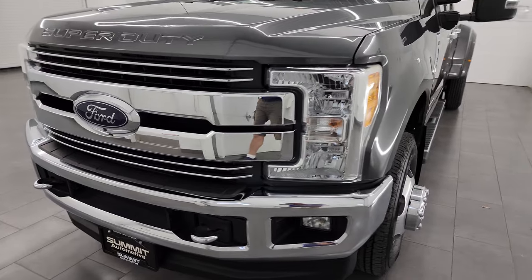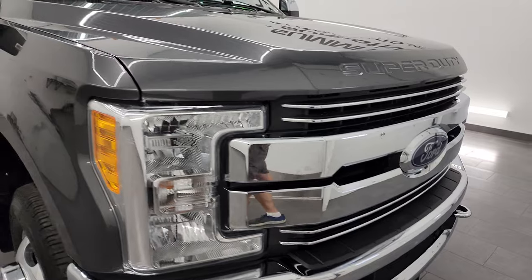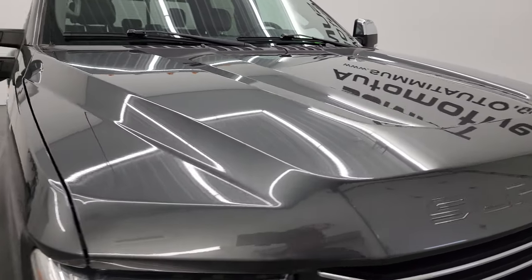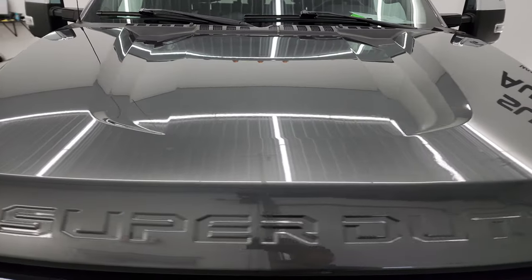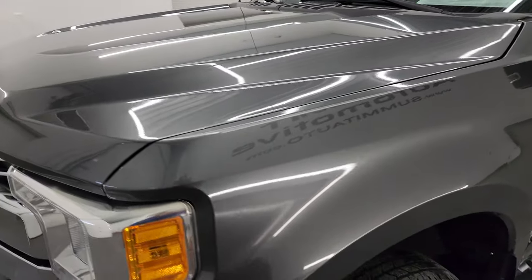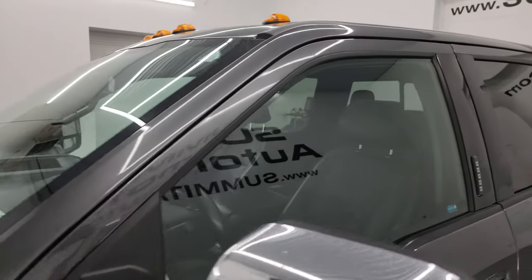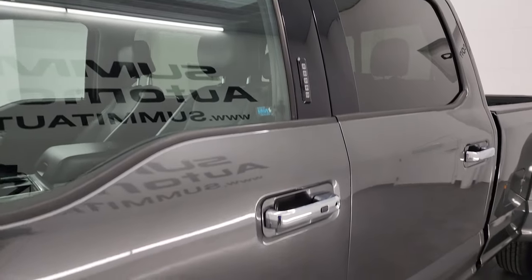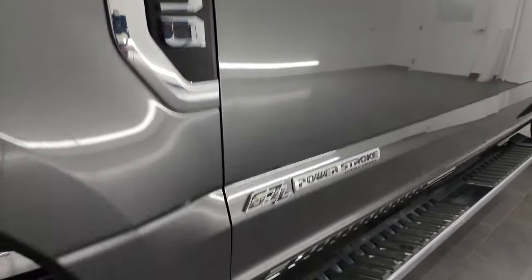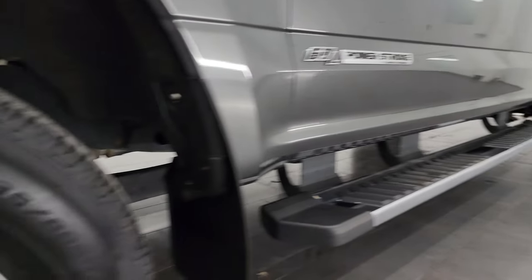I'm going to go all the way around in this video — inside, underneath — start it up and take a look under the hood to give you the most accurate representation of the truck possible. Magnetic gray metallic is the color and I shoot all my videos in 4K. If you like the video, you can subscribe to my YouTube channel at youtube.com/SummitAuto. Click the bell notifications and you'll get updates on the videos I do each and every day, as well as access to one of the largest catalogs of vehicle and truck walk-arounds on YouTube.